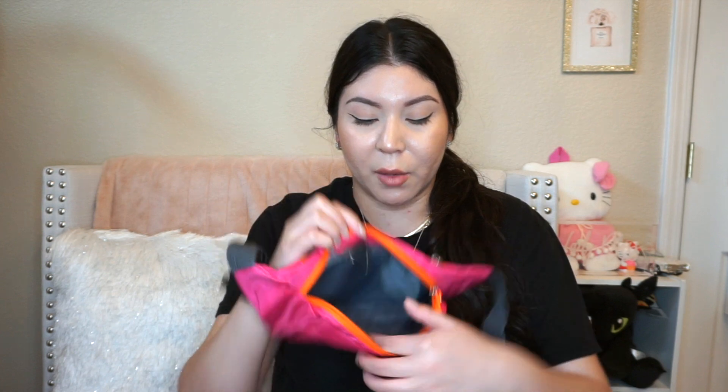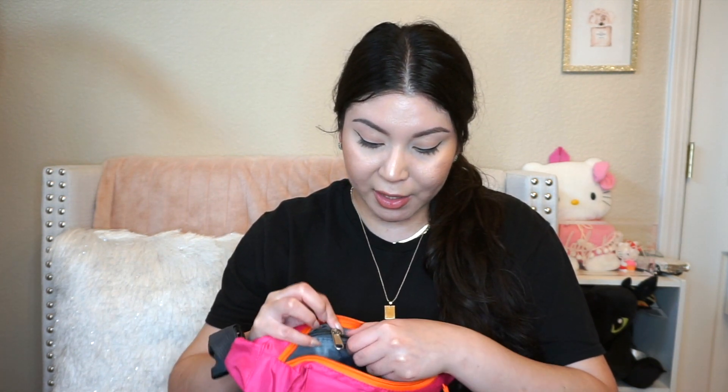This is definitely something like you would get off Amazon. It has one pocket right here in the back where you can fit a phone. I'm actually surprised at the amount of space and pockets it has. There's another pocket in the middle, and inside there's another smaller pocket where you can put your cards. In the front you have another tiny pocket — it definitely has a lot of room.